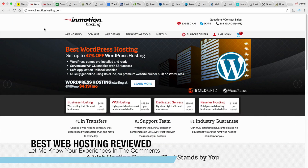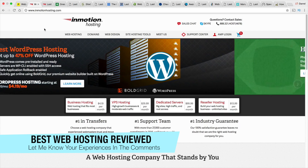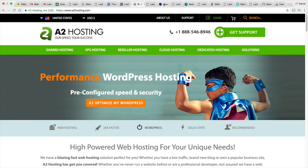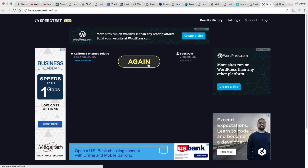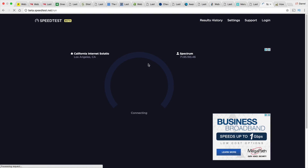Before I begin, I want to let you know that the links and coupon codes for all of these web hosting companies are in the description of this video, so be sure to check that out. I spent about $800 on shared hosting plans. The companies I'm going to be reviewing are InMotion Hosting, GreenGeeks, SiteGround, Bluehost, A2 Hosting, Web Hosting Pad, DreamHost, HostGator, and WP Engine. I'm actually going to test my current internet right now to let you know that if something is slow, it's not due to my end.